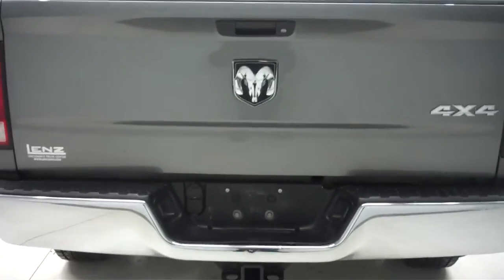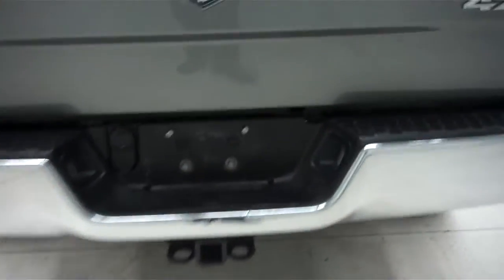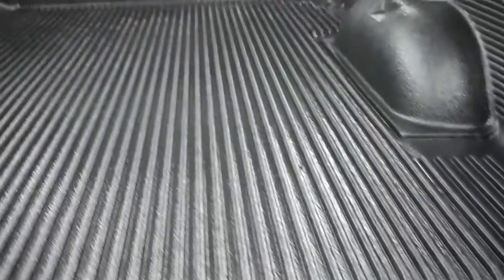You have diamond plated bed rail caps. Underneath the chrome bumper we have a towing package. Locking tailgate. Very nice PendaLiner drop-in bed liner extends the whole bed as well as the tailgate protector.